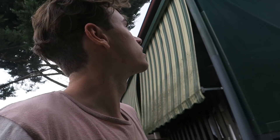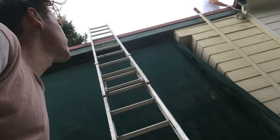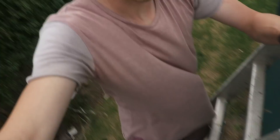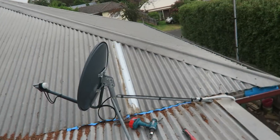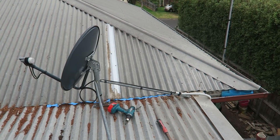Dad's also doing a bit of work up on the roof. Let's go check it out — he's cleaning the gutters out. The job is done, just needs a few more screws, but it's almost done.